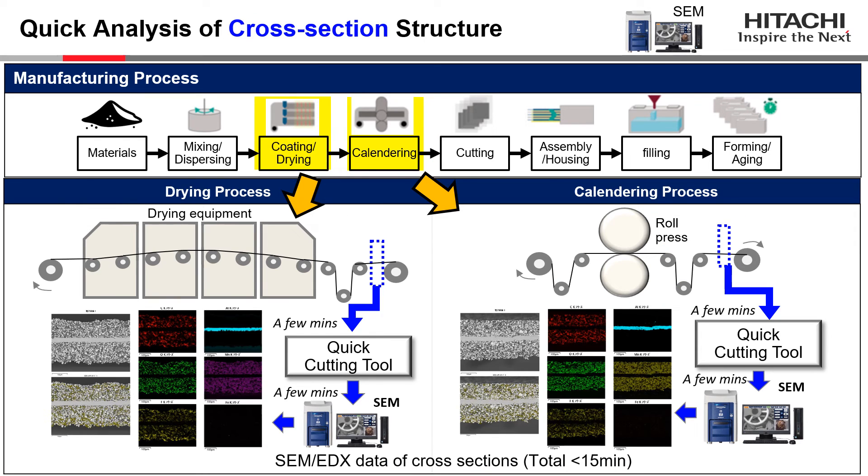What you see here is an example of performing a quick analysis of cross-section structure using our tabletop SEM/EDX. We can prepare the cross section of electrodes for analysis with a cutting tool, applicable after both the drying process and the calendaring process. As shown in these figures, the left data is taken after the drying process and the right data after the calendaring process. Using our tabletop SEM/EDX, specimens can be prepared and observed within a short time frame of 15 minutes.